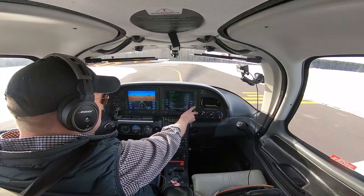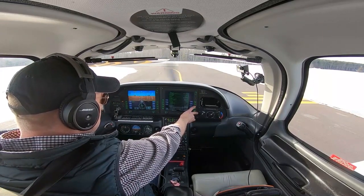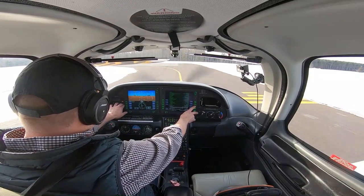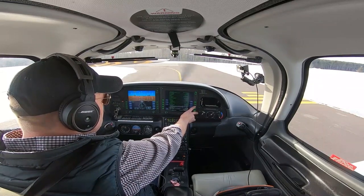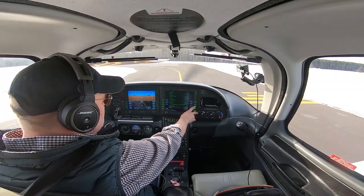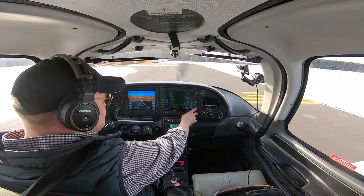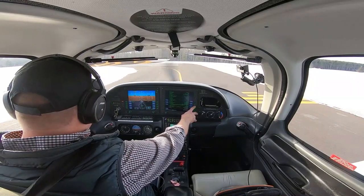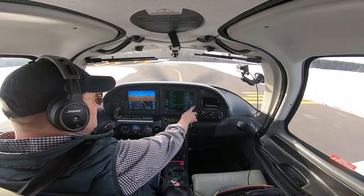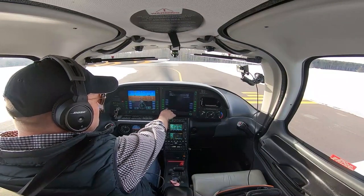Power lever is back to 1,000. Alternator and voltage are checked. Pitot heat is off. Nav lights are off. Landing light is on. Enunciators all check. Magnetos are checked. Engine parameters are checked. Altimeter is checked and set. Flight controls check. Trims are set for takeoff. Autopilot disconnected. We're going to do a normal takeoff — rotate at about 70 knots — and we'll do a climb checklist as we head out.